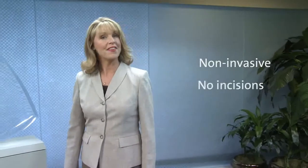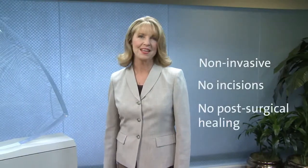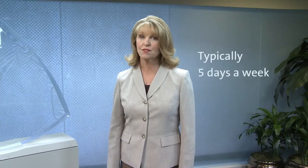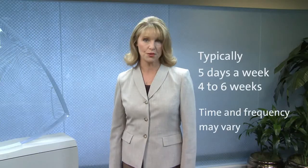The treatment process, while technically sophisticated, typically involves an outpatient procedure that is noninvasive. Often, there are no incisions and that means no post-surgical healing or lengthy recovery time. Depending on your diagnosis, treatments are generally administered five days a week over a period of four to six weeks. The time and frequency, however, may vary based upon your individual treatment plan.